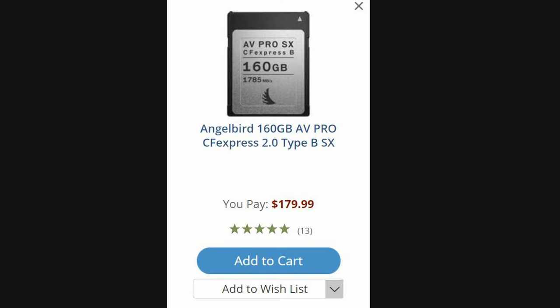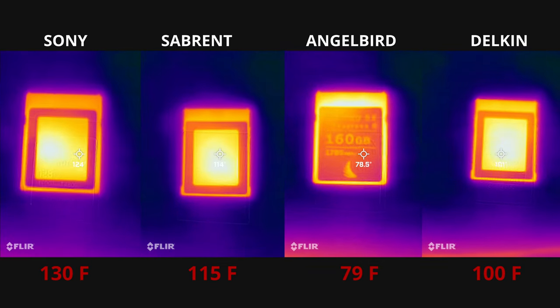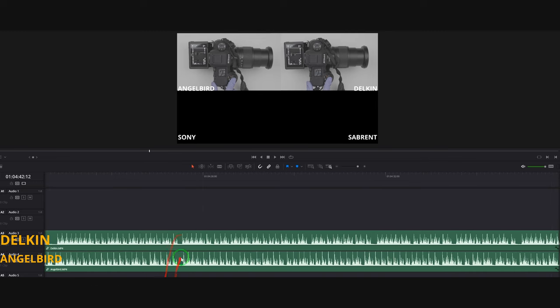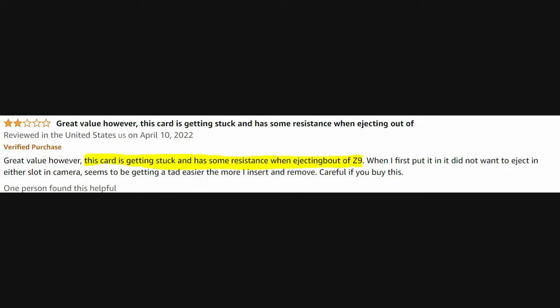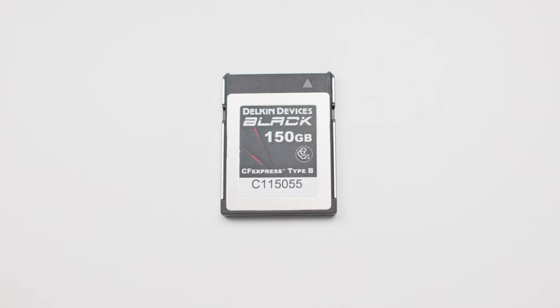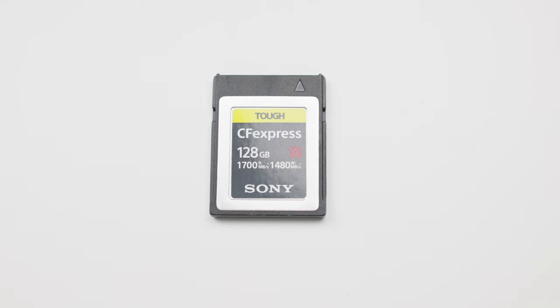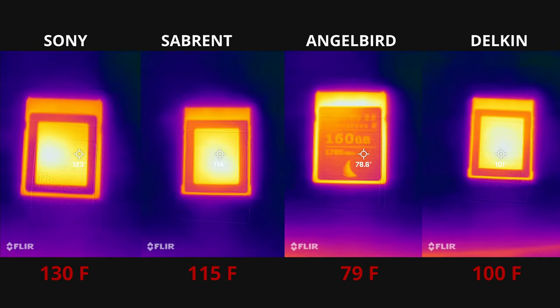I saved the best for last: the Angelbird card. It's not the most expensive, it has more capacity than the Sony and Delkin at 160GB, it is the coolest card in my test, and it buffers fastest — number one in my test, beating the Delkin with no problem. It can do 8K 24p and RAW with no problem. But the biggest problem is the physical fit: you will experience resistance in the second slot of the Nikon Z9, which is a big liability issue. Initial users are raving about it rightfully so — it's the fastest, coolest card on the market — but long-term users are going to encounter problems; this card is known to eventually fall apart.